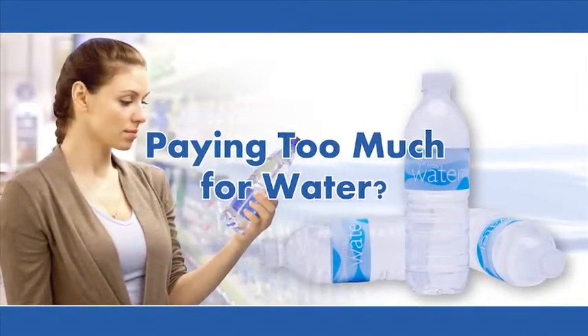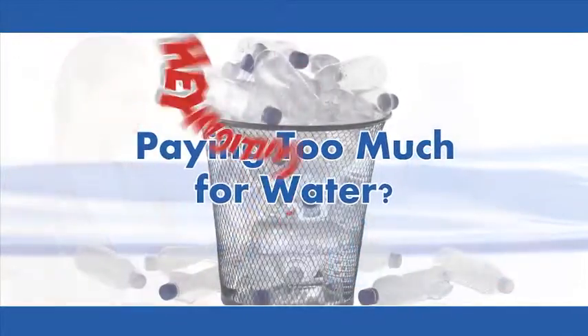Tired of paying a premium price for store-bought bottled water, not to mention waste and recycling? Hey, Culligan Man!